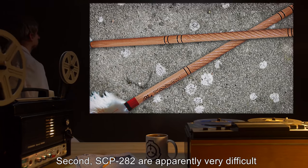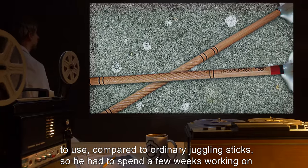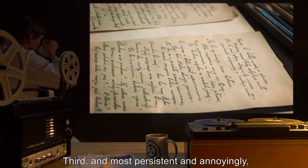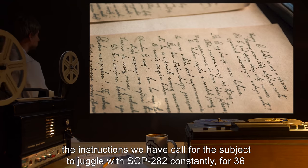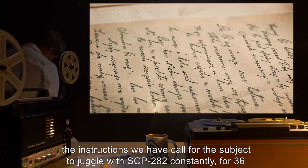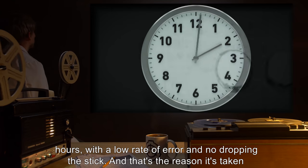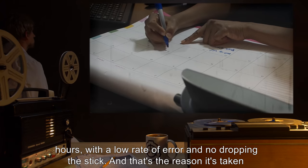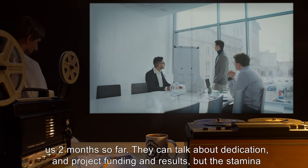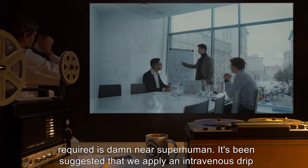Second, SCP-282 are apparently very difficult to use compared to ordinary juggling sticks, so we had to spend a few weeks working on that. Third, and most persistently and annoyingly, the instructions call for the subject to juggle with SCP-282 constantly for 36 hours, with a low rate of error and no dropping the stick. And that's the reason it's taken us two months so far. The stamina required is damn near superhuman.